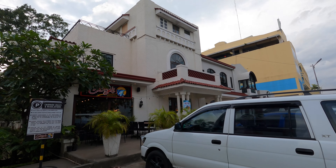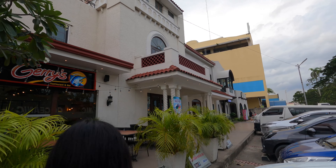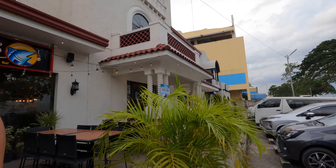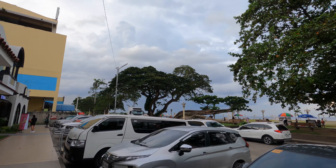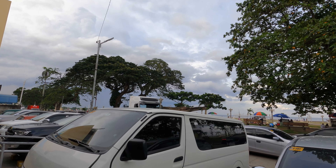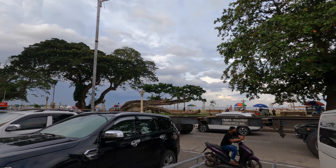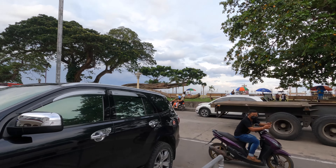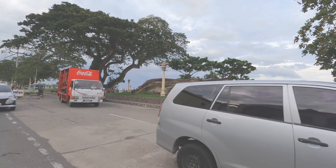We are here at Balay Dako on Rizal Boulevard. Oops, it's raining! But I'll show you this beautiful tree here on Rizal Boulevard — look at that tree, guys!